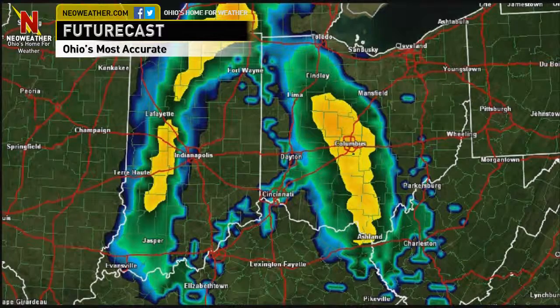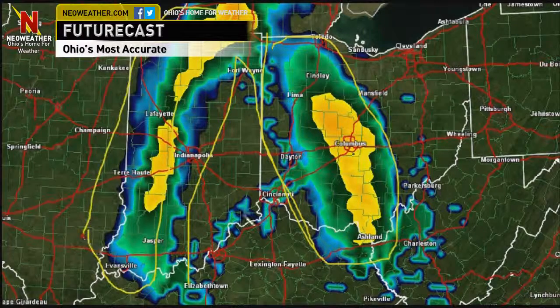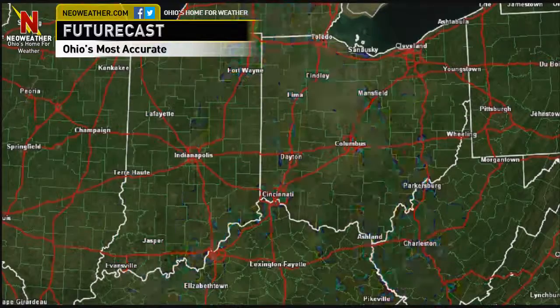Taking a look ahead here on our Future View — our Future View model is actually doing a really good job of picking this up. You can see here is wave one, our little break, and then we've got wave two back here. Our Future View model is almost exactly what the radar looks like, which is a good thing because it tells us exactly how this is going to move through.